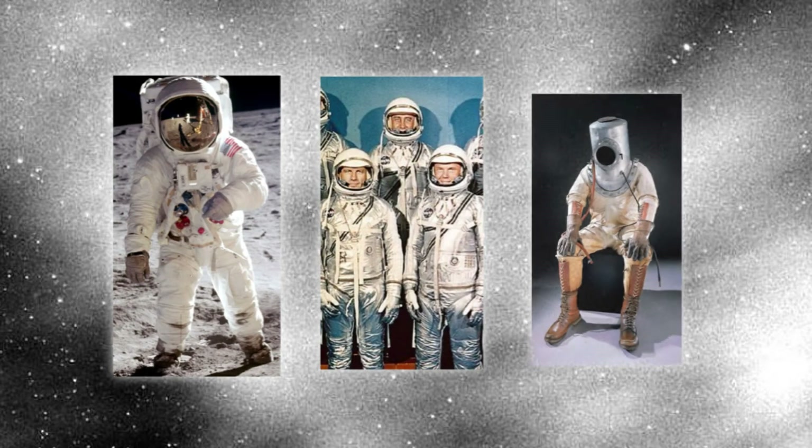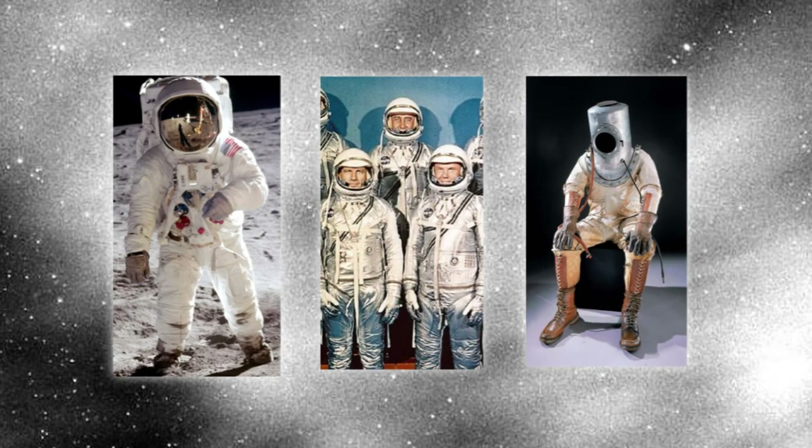For many years, NASA has been improving and upgrading their soft goods department to help produce only the best, almost top-tier spacesuits. The first full-pressure spacesuit was made by NASA for exploration around Mercury. Unfortunately, it was only meant to be used inside of the spaceship.